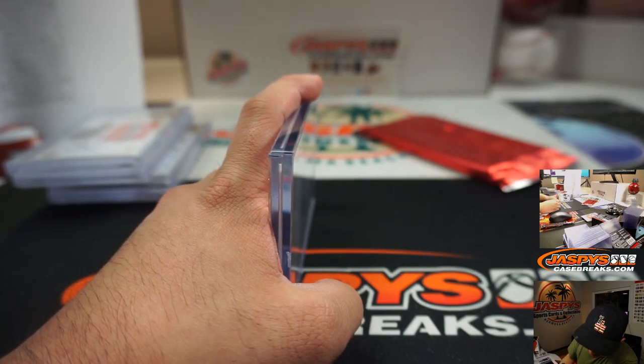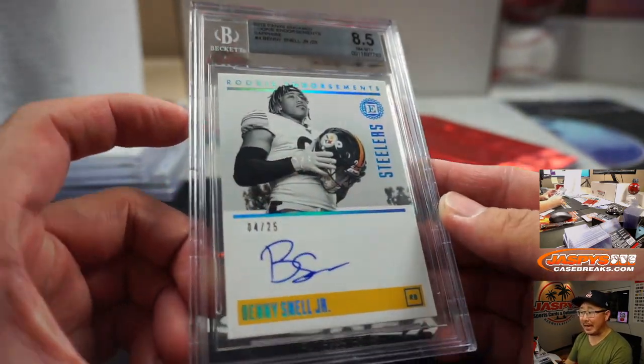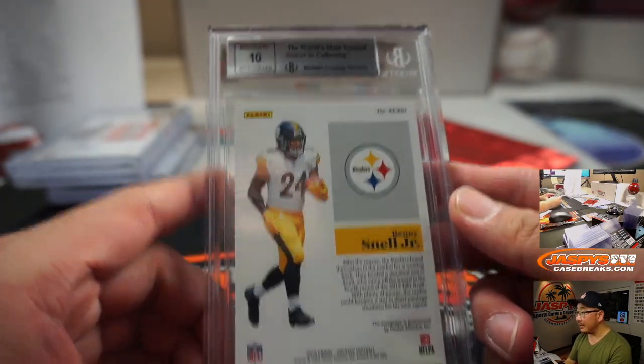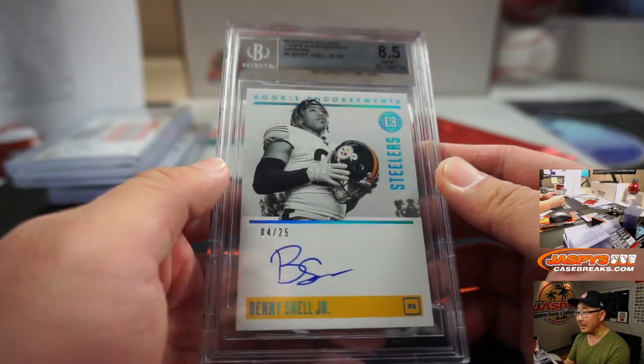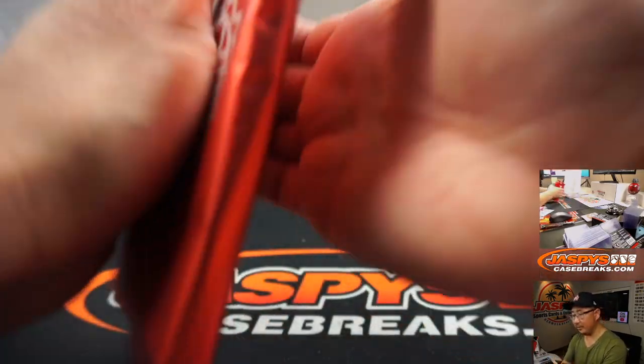We got an 8, 5, 10 for Michael Gallucci. Benny Snell, 4 out of 25 — 8, 5, and 10. I feel like this is Benny Snell not handling the card properly here. There you go, Michael — Steel Curtain with that one.